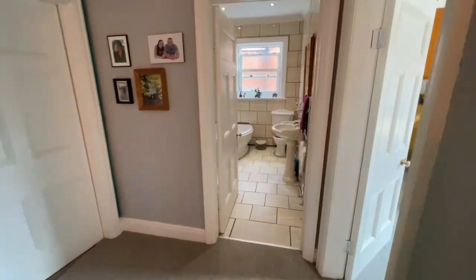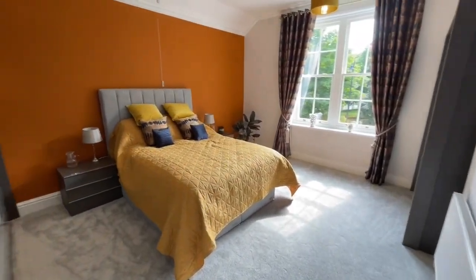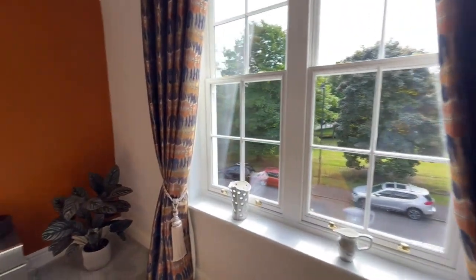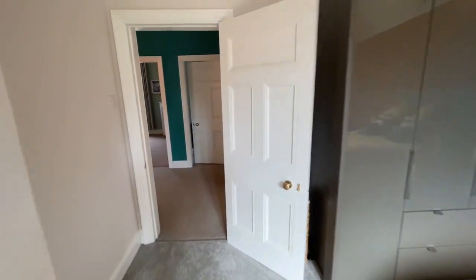First of all, the master bedroom at the front of the house — a really good size, with plenty of space for not only a king size bed but also storage. And there's that view of Victoria Park straight out in front of you, a lovely outlook to have from your bedroom.